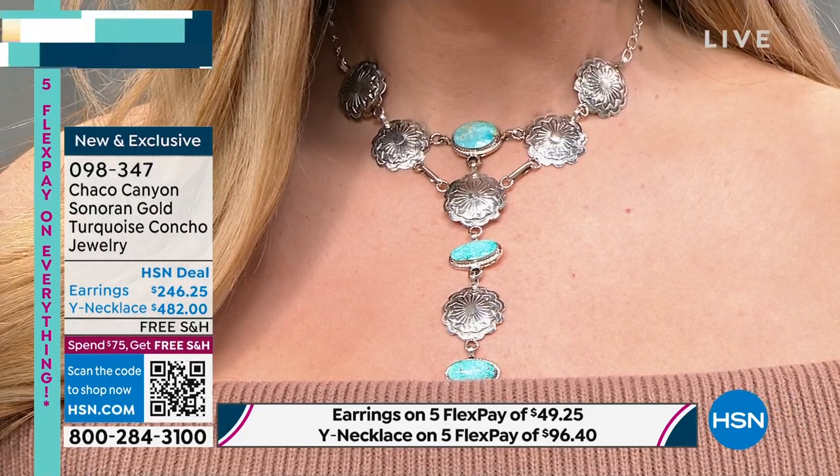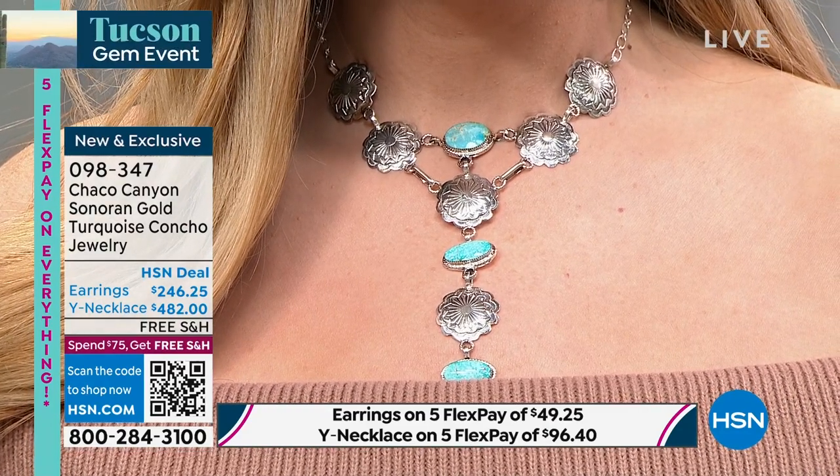Each solid silver disk is almost like a coin — intricately carved — and then you have that beautiful genuine Sonoran Gold turquoise. Helen's producer updates: these are all going to sell. There are 18 necklaces left, and people are taking advantage of the VIP financing — a year to pay it off, no interest, no fee. You can also use any major credit card or do 5 flex pay.